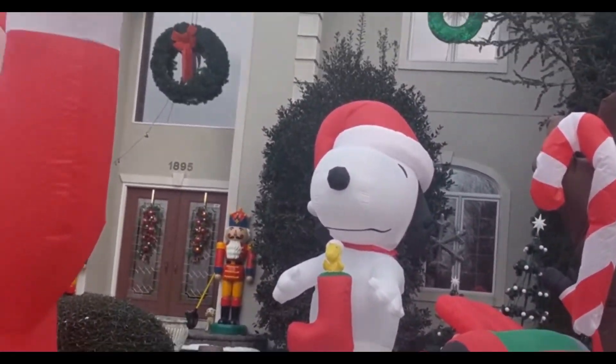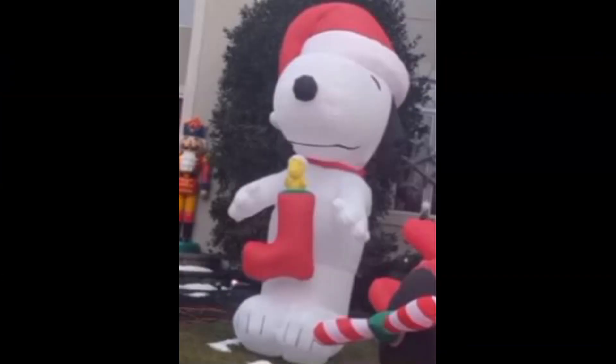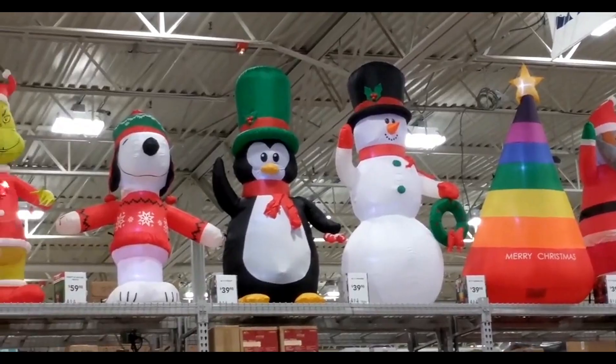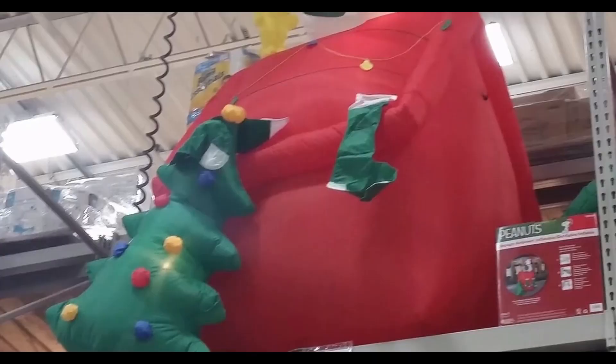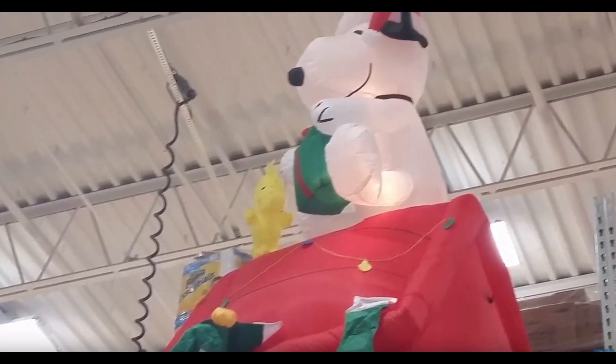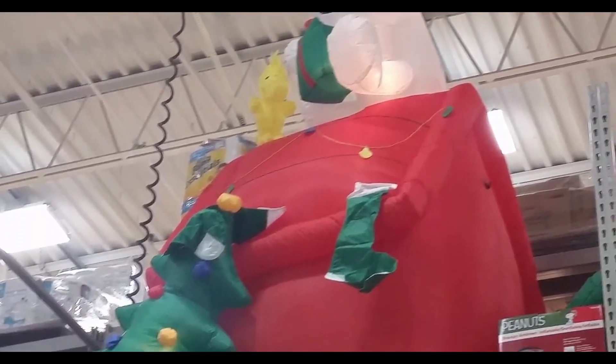Over here we have a giant Snoopy with a little Woodstock in the stocking that he's holding. And then over here we have a cool Snoopy with an ugly sweater. And here we have Snoopy and Woodstock on their little house, and they even have a Christmas tree.